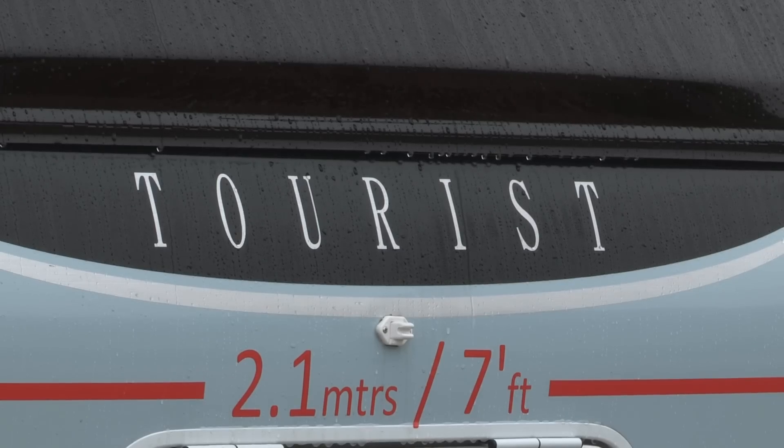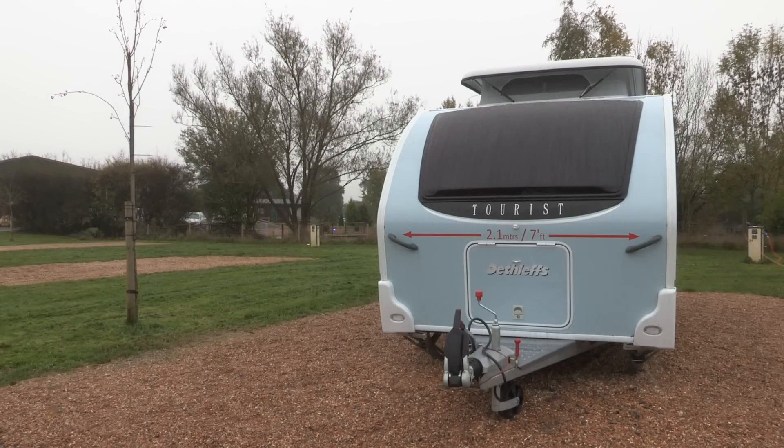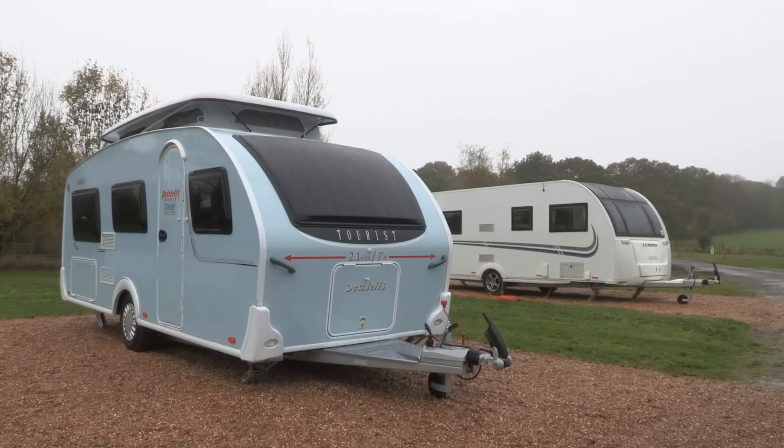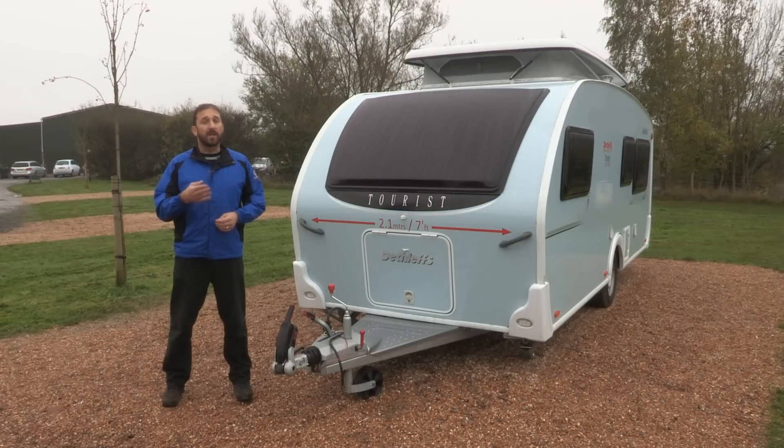A little bit of background: Dethleffs is primarily a motorhome maker. It's a German firm and is Europe's largest motorhome manufacturer. It also does a decent line in touring caravans, but only one of those ranges is currently available here in the UK, and that's the Tourist.